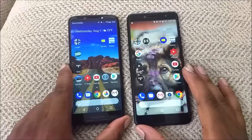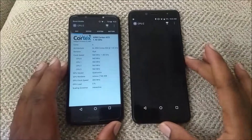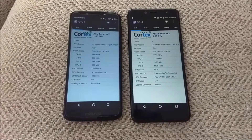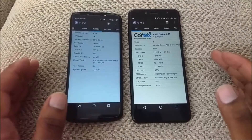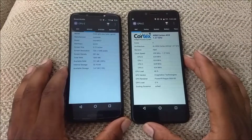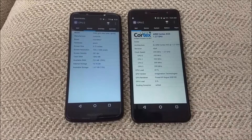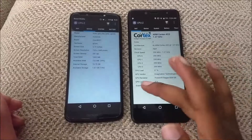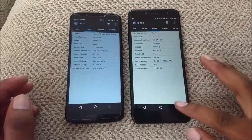To get things started, we can talk about the internal specs of each device. In the Moto G6 Play, we've got the Snapdragon 425 — it could be the 427 — but it's clocked at 1.4 GHz. It's a quad-core processor with the Adreno 308, currently running Android 8.0 Oreo. You get 2GB of RAM and 16GB of internal storage. With the BLU Vivo 1 Plus, you have a MediaTek 6739 — quad-core, clocked at 1.27 GHz. The GPU is the PowerVR GE8100. It also has 2GB of RAM, 16GB of internal storage, and it's currently running Android 7.1.1.